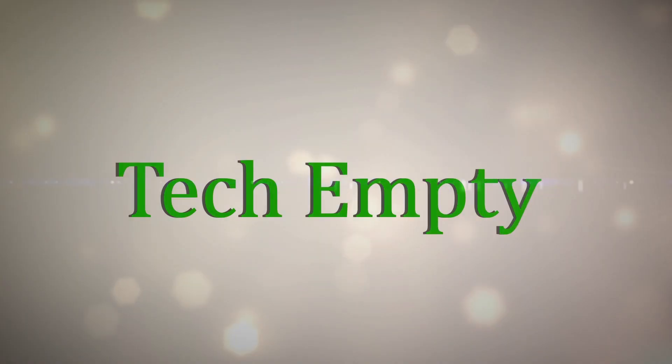Hey guys, this is Praveen for DecEmpty. In this video, I'll be showing you the lesser known secret tricks about Windows. So let's get straight to the secret tricks you should know about Windows.